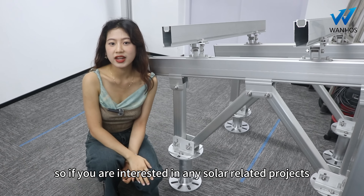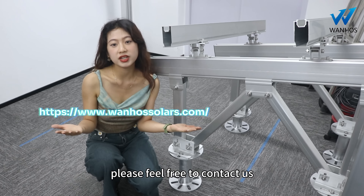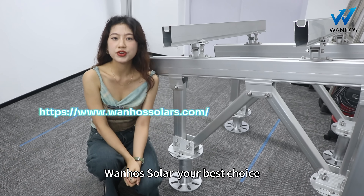So if you are interested in any solar-related projects, please feel free to contact us. One-houselor is your best choice.